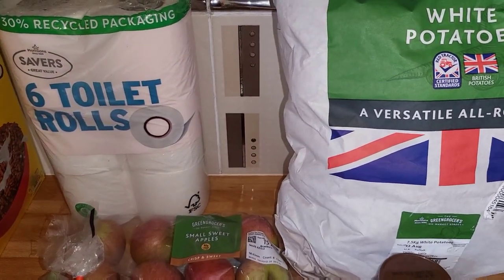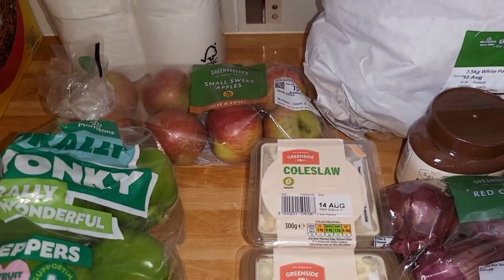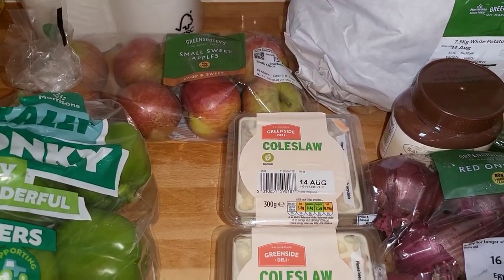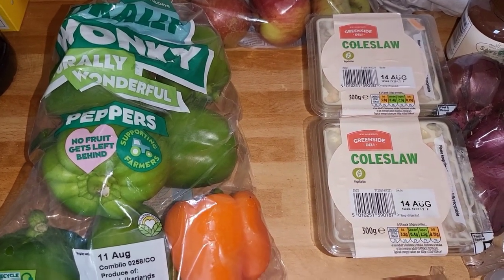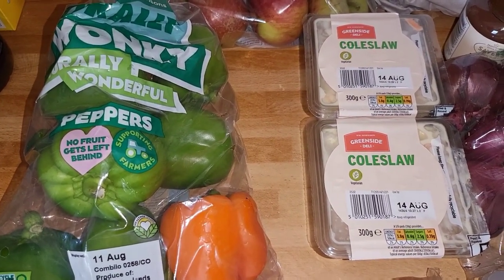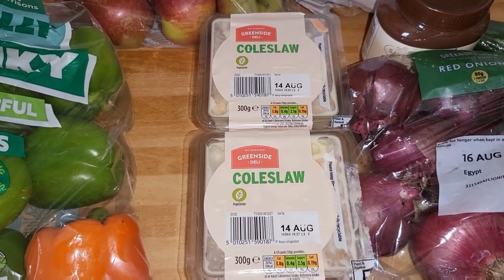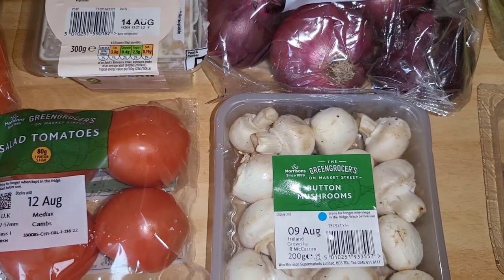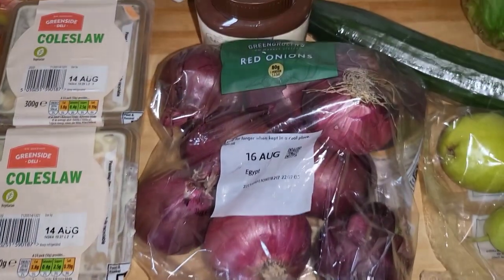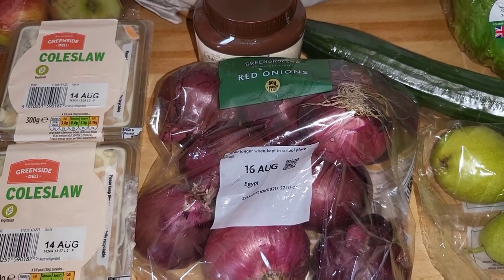So we've got toilet rolls, 7.5 kilograms of potatoes, some sweet apples, and peppers — because we use those nearly every single day. Some wonky peppers, two lots of coleslaw just to go on the side of a salad, some tomatoes, mushrooms and onions. Again, this is something we use a lot of — it goes in most of the meals that we cook.